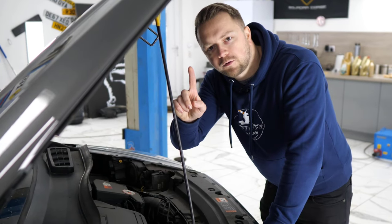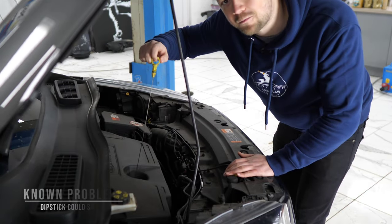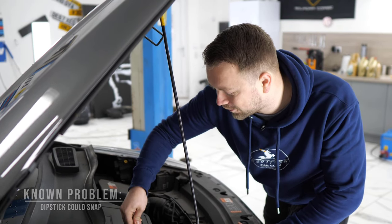One last minor problem - I know I said there were no problems but this is a tiny thing: the dipstick can tend to snap. So check that's not the case on the one you're looking at.